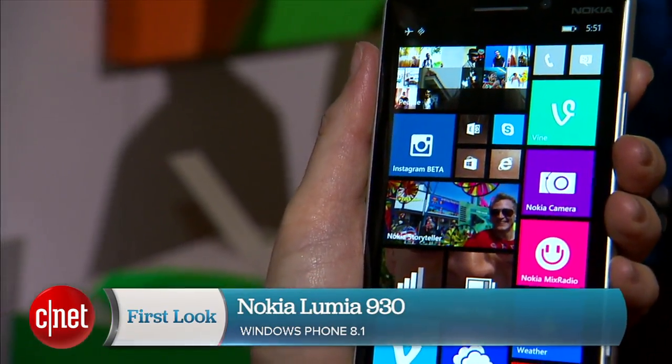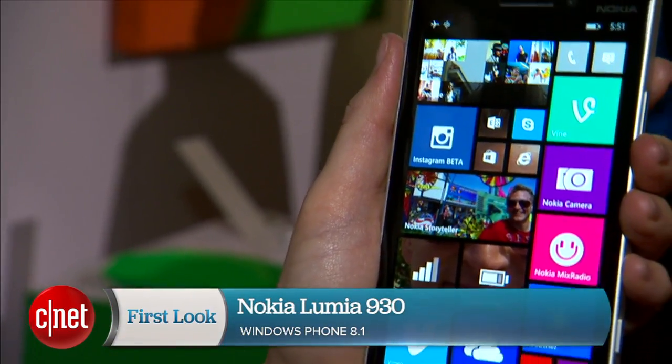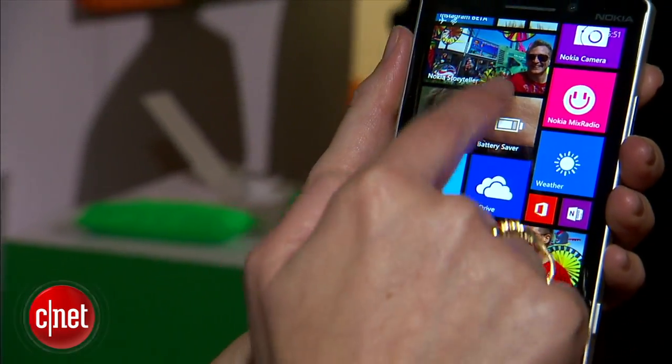Hey everyone, I'm Jessica Dalkor from CNET with the Nokia Lumia 930. This is the global variant of the Nokia Lumia iCon that is being sold in the US on Verizon.